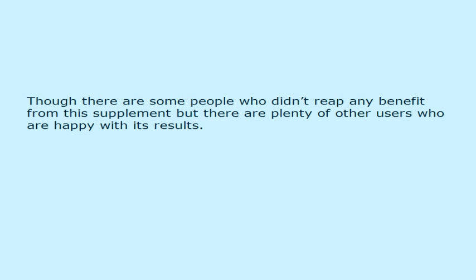Though there are some people who didn't reap any benefit from this supplement, there are plenty of other users who are happy with its results.